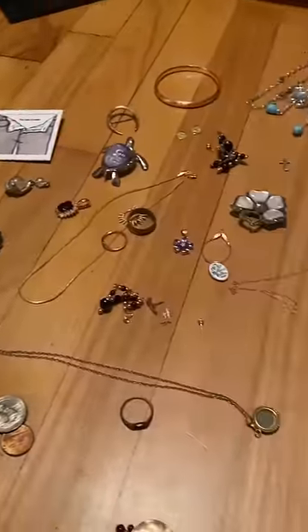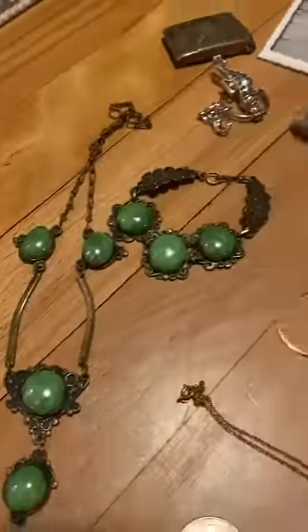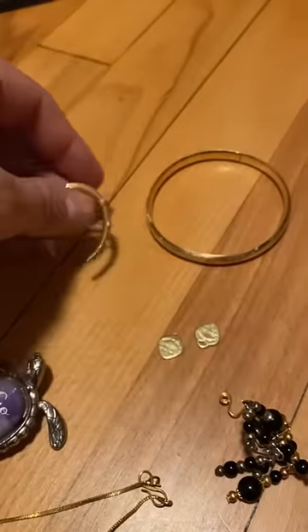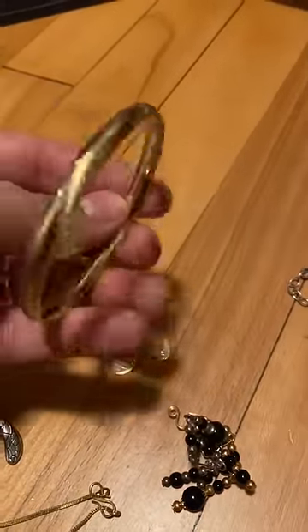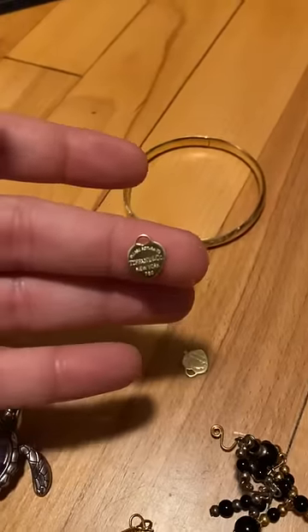Let's see what I found. All this stuff I pulled out is either gold, silver, scrappable, or sellable as jewelry. This Victorian horseshoe pin from the beginning of the video, this awesome gold bracelet, and not one but two of these gold Tiffany mini hearts.